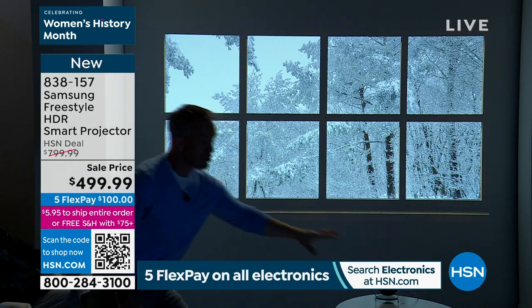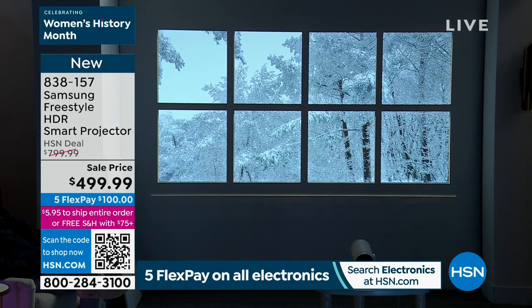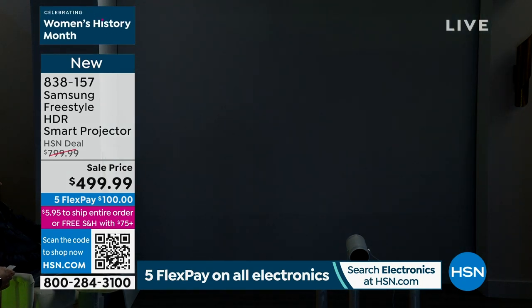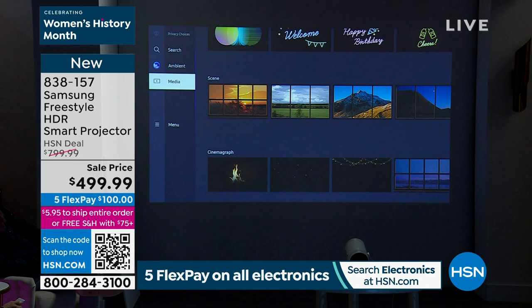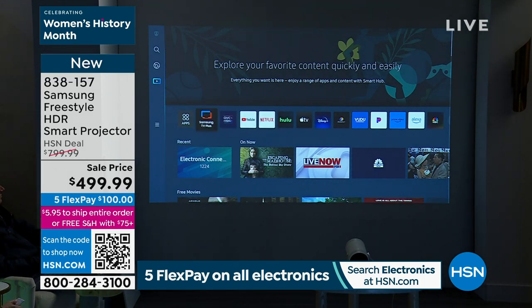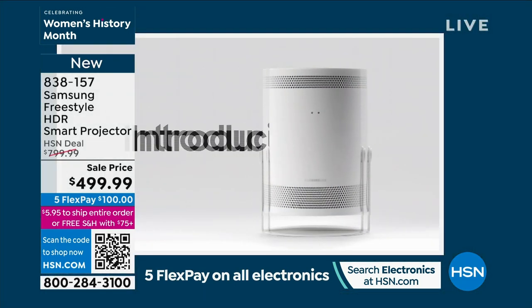We're now down to 245 left — selling quicker than anticipated. It is 1:44 in the morning here in St. Petersburg, Florida. This is their phenomenal projector — it could be your permanent television or for special occasions like the big game. We are doing a one-time-only price of $499.99 instead of $799.99. This is not on TV again — this is the only presentation. We're anticipating a sellout in the next 10 minutes.